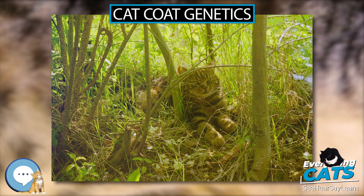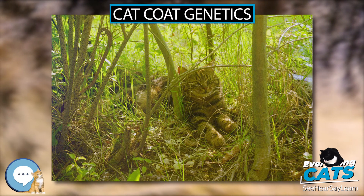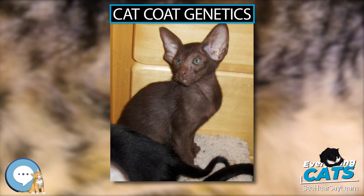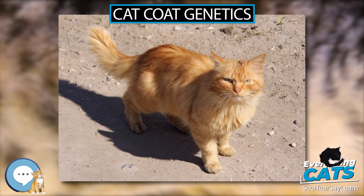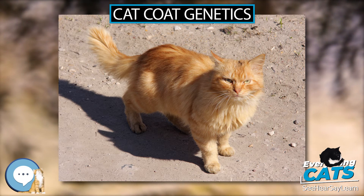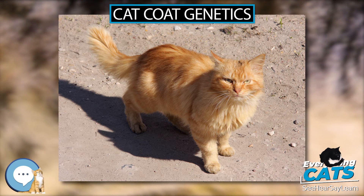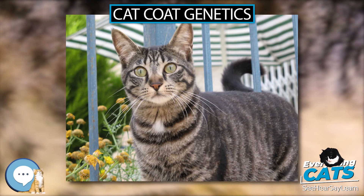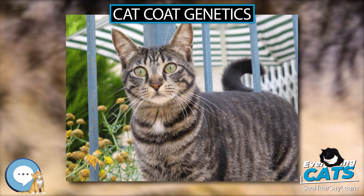Perhaps the most well-known of the less common tabby patterns is the ticked. The classic tabby is most common in Iran, Great Britain, and lands that were once part of the British Empire and Persian Empire. The gene responsible for this differential patterning has been identified as transmembrane aminopeptidase Q (Taqpep), which also produces the king cheetah coat variant.